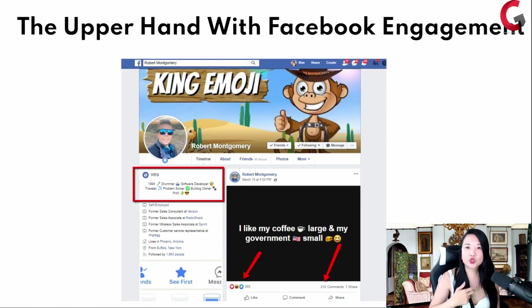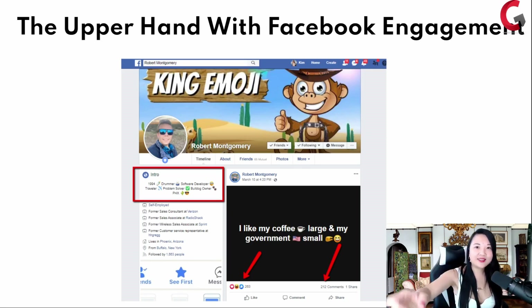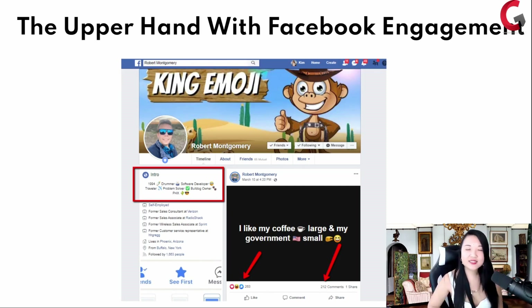Unlike Instagram, YouTube, and other channels — if you go and like Kim Kardashian's Instagram picture, she's not going to see your feed. But on Facebook, we have the upper hand. If we actually go and like other people's posts, heart and comment, what happens is when you make your post or comment, they're going to see your posts and comments inside of their feed. There's a way to use Facebook engagement for your advantage right now.